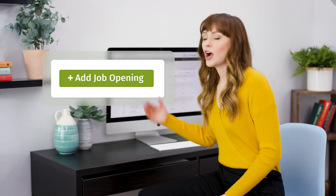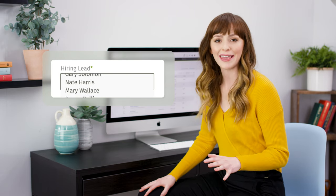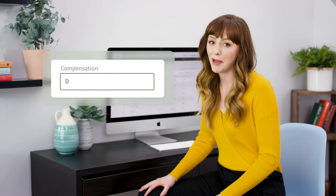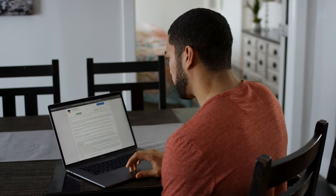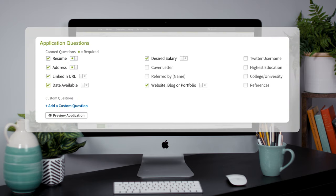To start, creating job openings is quick and easy, and gives you the control you need to reach as many great candidates as possible while they're still available. Job application questions can be customized by choosing from a list of existing questions or creating your own. And all questions can be required or optional, giving you the flexibility you need for each job opening.